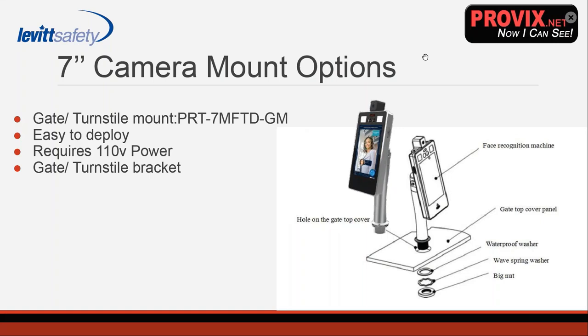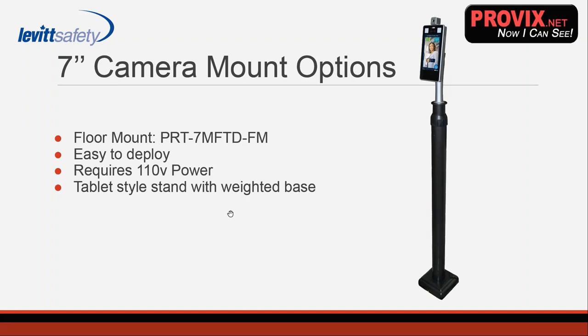For the seven-inch camera, we've had a lot of requests for an employee gate or turnstile mount, since those are implemented at a lot of facilities. There's a gate or turnstile bracket that comes with it, requiring a direct plug into power. Our most popular model so far is the seven-inch on a weighted floor base — you can set it up at any entrance, essentially anywhere — and again that requires power. It can also be wall-mounted, pretty straightforwardly.